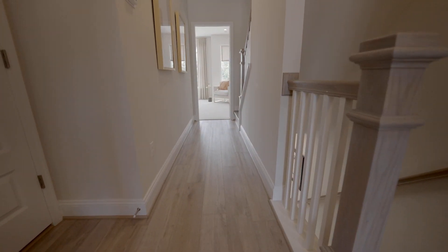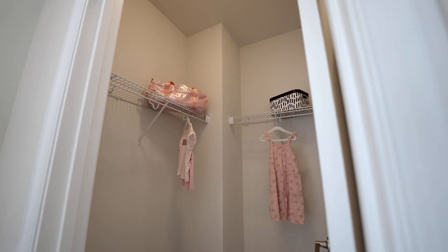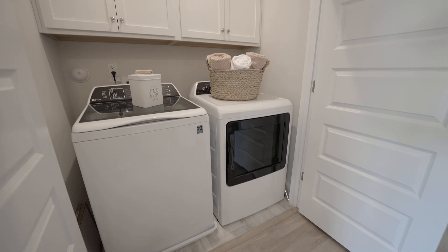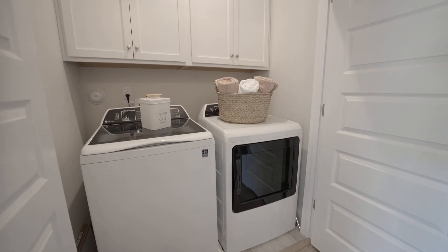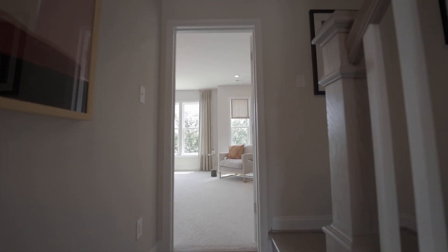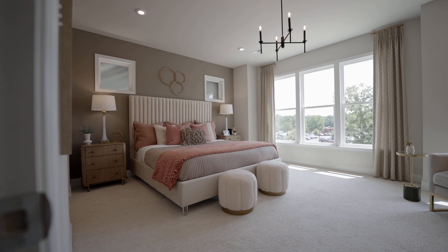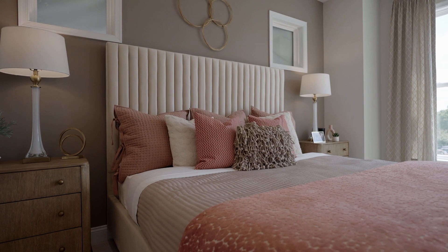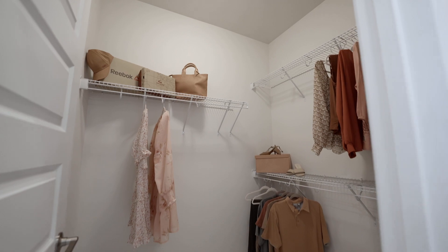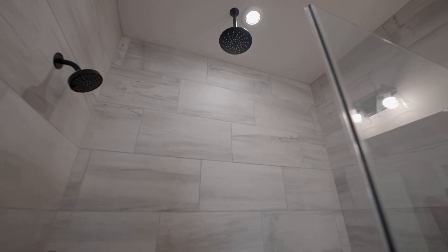Journey to the third floor, where luxury and convenience await. Here, you'll find the second bedroom with a spacious walk-in closet and a full bath, ensuring comfort and privacy for your guests or loved ones. Plus, enjoy the convenience of having your washer and dryer located on this floor, making laundry day a breeze. And now behold the pièce de résistance, the luxurious primary bedroom. Boasting an abundance of windows, it immerses the room in natural light, creating a tranquil retreat. The massive walk-in closet provides ample storage space for all your belongings, while the ensuite bathroom offers a spa-like experience right at home.